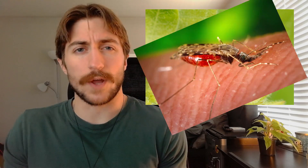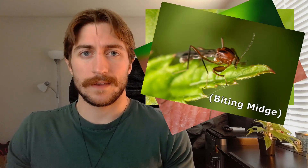So oftentimes when I talk about flies, people immediately think of houseflies and mosquitoes and all of these other pests in our day-to-day lives. But flies come in a variety of shapes and sizes, and they can be more important than you think.